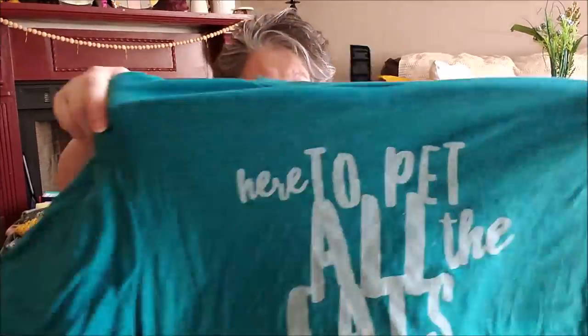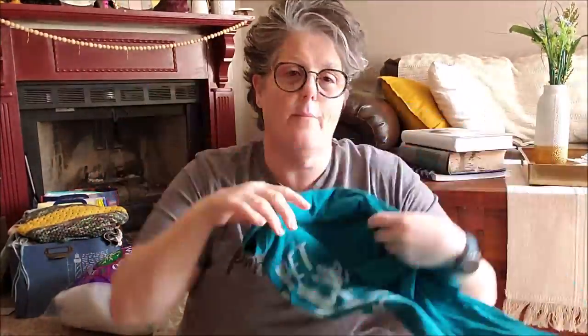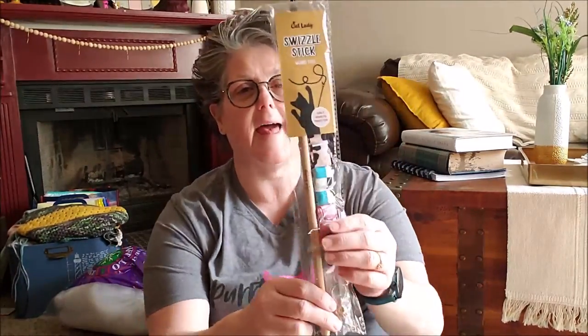It just says 'I'm here to pet all the cats' — like if you went to a cat cafe. I love the color. I'm wearing the February shirt today. This one is super soft.